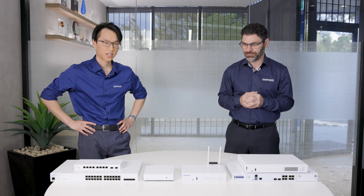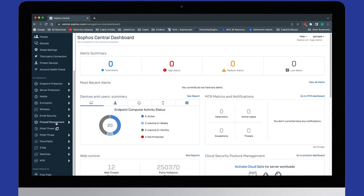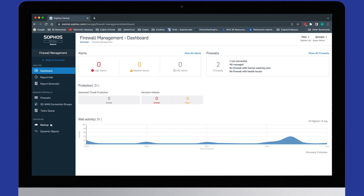And that's all handled and managed under one central cloud console, right? That's right, David. Everything you see here can be managed through Sophos Central. We'll pop into the console later on throughout the video and I'll give you a quick tour, so stick around.